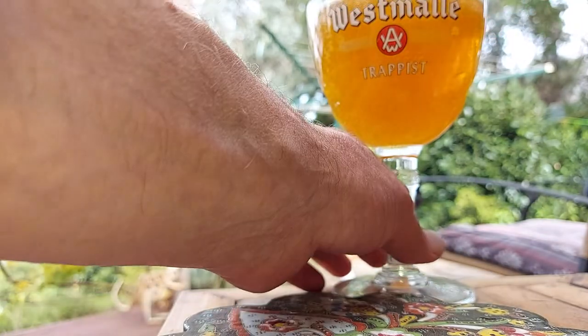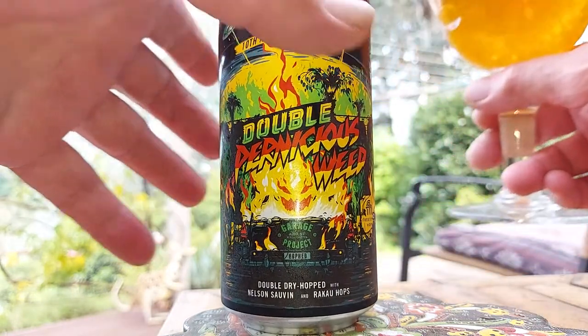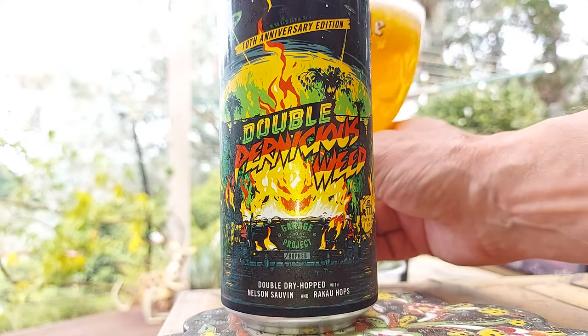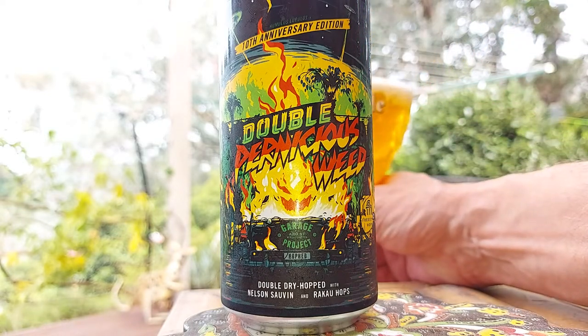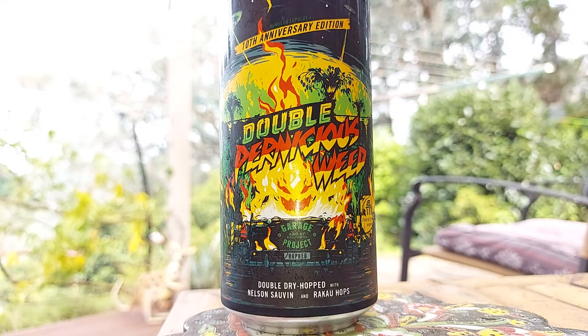I think it was about $13. That's not ridiculous. Looks great. You saw the head, didn't you? It's one of those big glasses — a bit of a struggle to show the head with these glasses. I'll have to get some short ones.